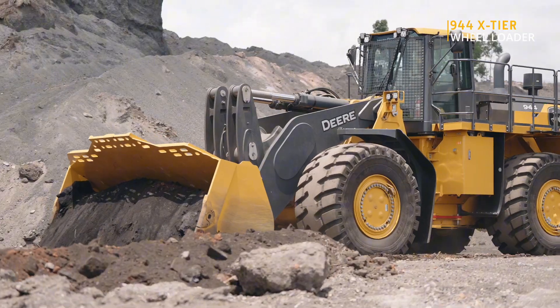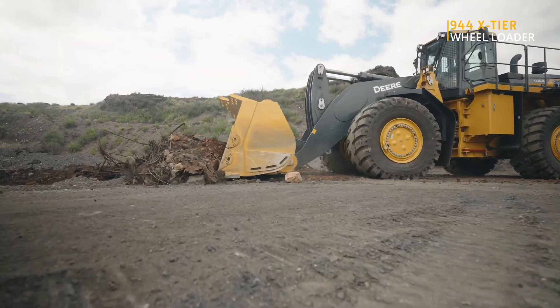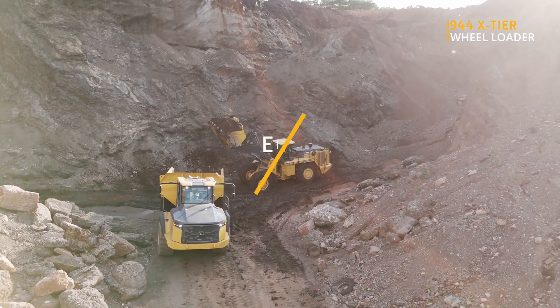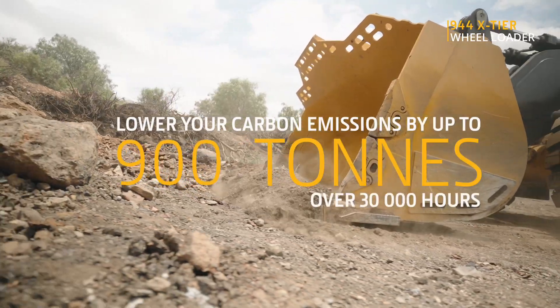Dual electric motors distribute power with precision, engineered tough for Africa's harshest jobs. With lower emissions and less terrain impact, reduce your carbon footprint by up to 900 tons over 30,000 hours.